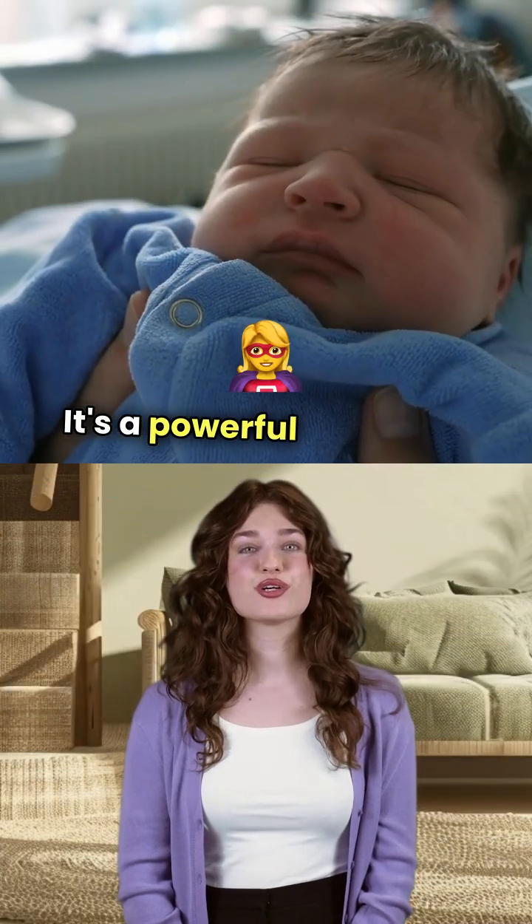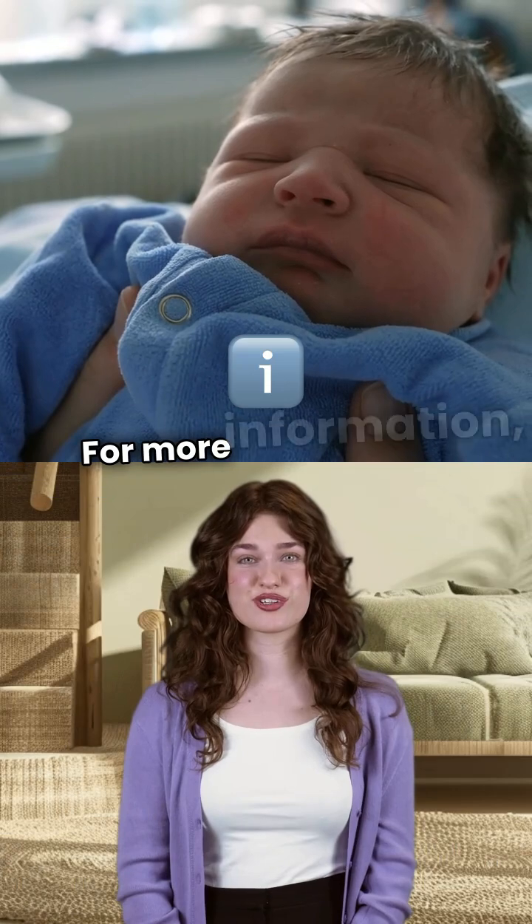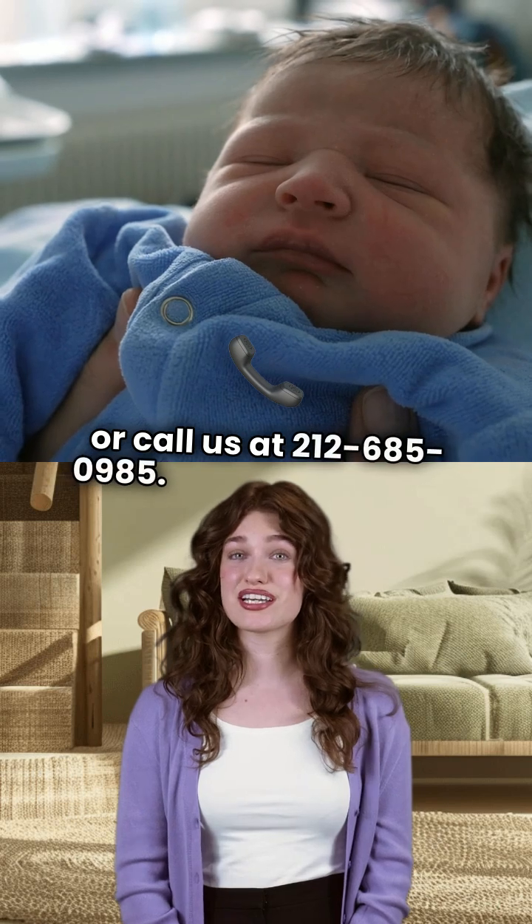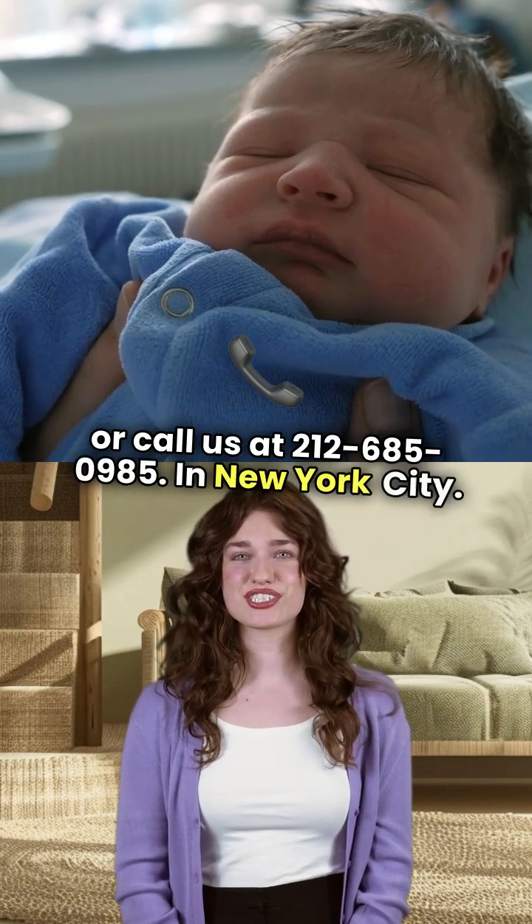It's a powerful tool in the journey toward parenthood. For more information, visit berkeleycenter.com or call us at 212-685-0985 in New York City.